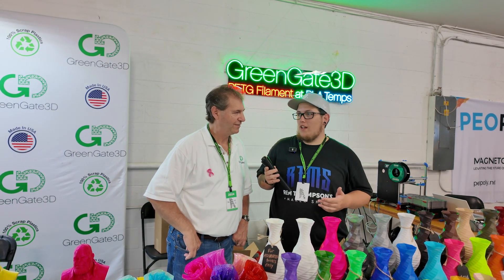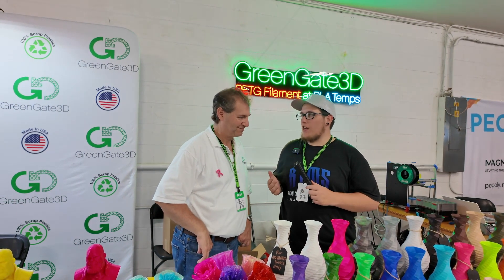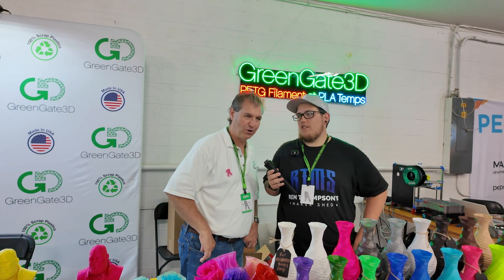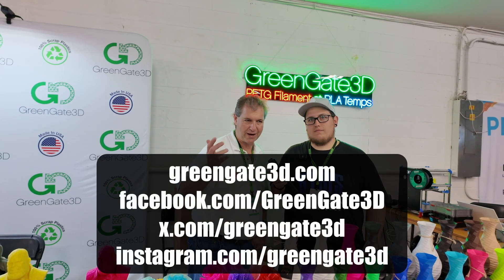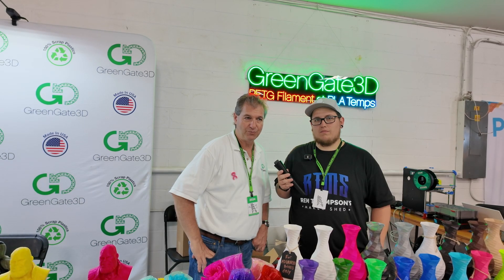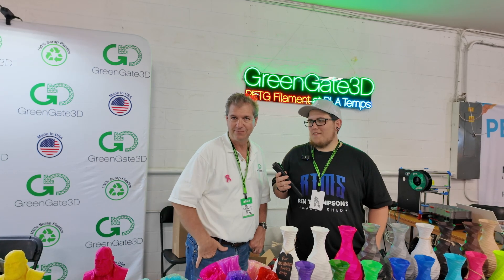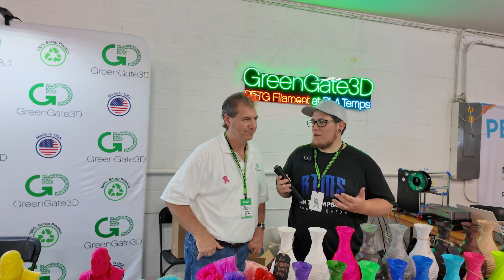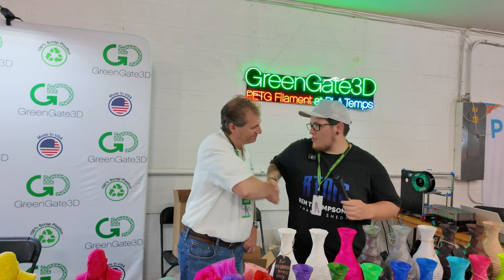Like you said, there's nothing like it. Richard, it was really nice to get to talk to you. How can people find you? They can go to GreenGate3D.com on our website, Instagram, Twitter or X. And we're on some other pages too — Facebook — we're around. An American-made filament company — it doesn't get much better than that. Thank you very much. Stay well.